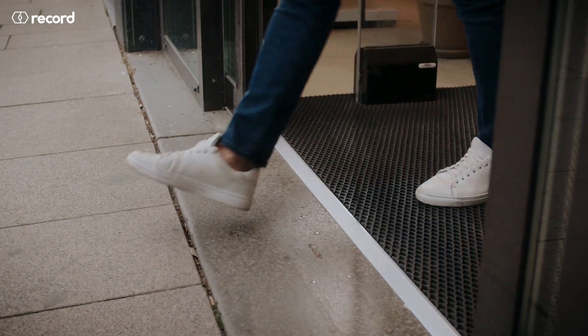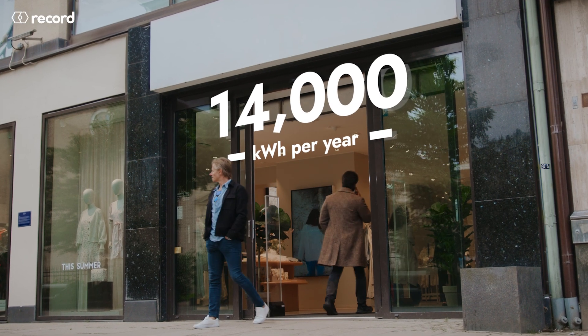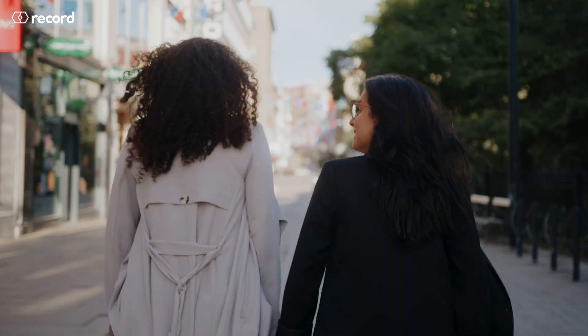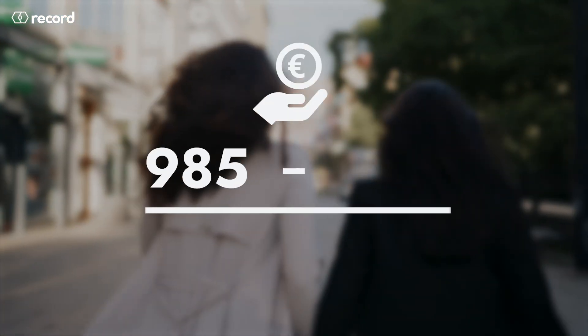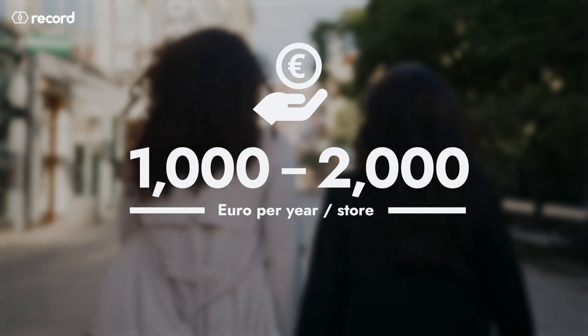EcoLogic will help you realize significant energy savings. For just one medium-sized retail store, you could potentially save up to 14,000 kilowatt hours annually. Depending on your energy costs, this can translate into savings ranging between 1 to 2,000 euro per year per store.